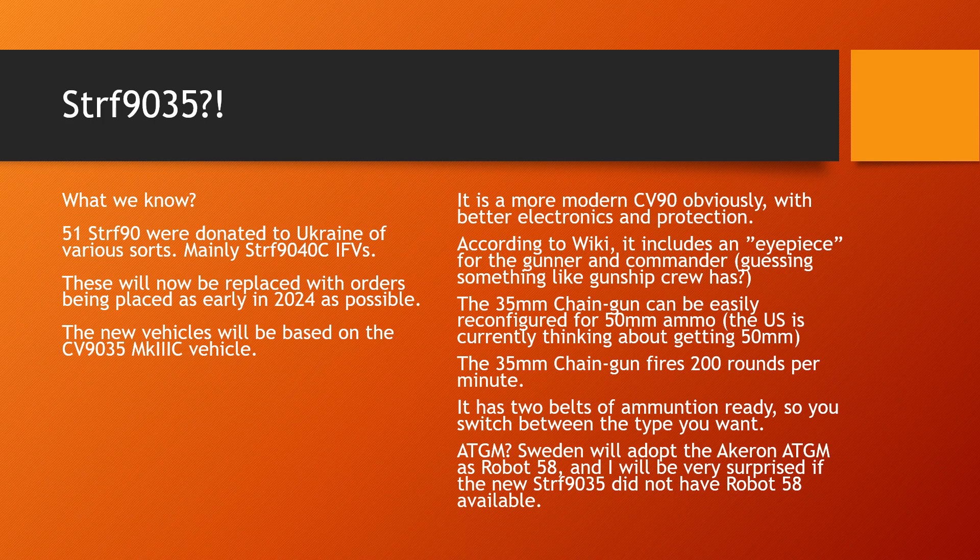Things are moving fast. They are trying to get the orders in as early as possible in 2024 so that we will rebuild our mechanized forces as quickly as possible. The army has asked for CV-90-35s, Mark 3C.